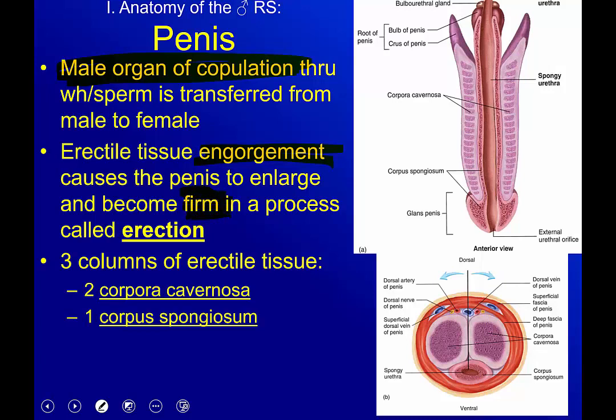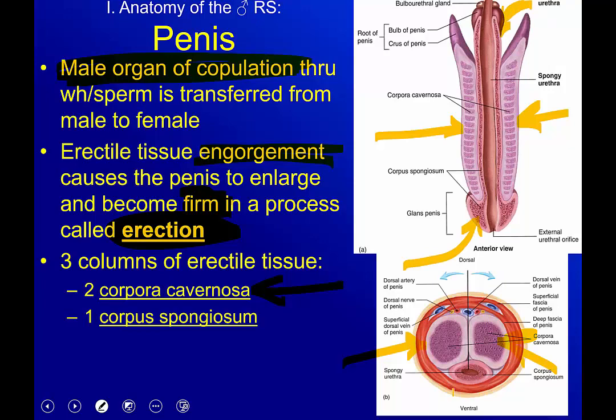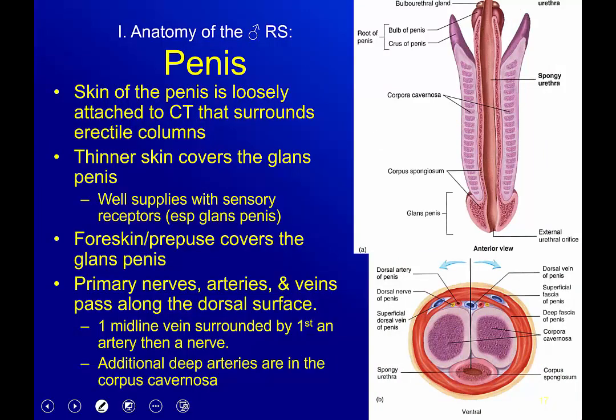Both of these are really important in a process called the erection. You actually have two different kinds of columns of erectile tissue: the two corpora cavernosa, one on each side, and if you cut it like a lifesaver you can see one and one. Then you have the corpus spongiosum, this darker, more salmon-pink structure. These are the erectile tissues that engorge with blood to help achieve your erection.